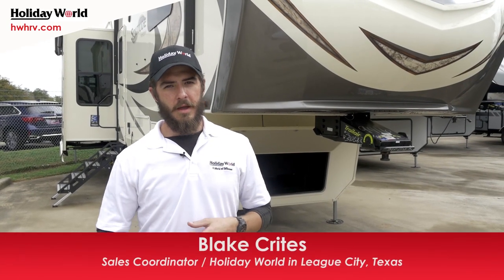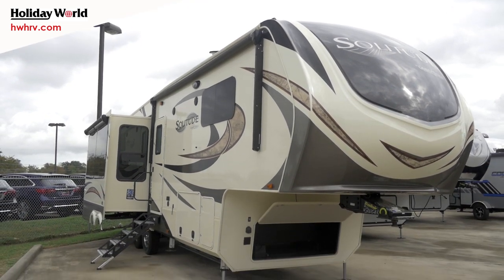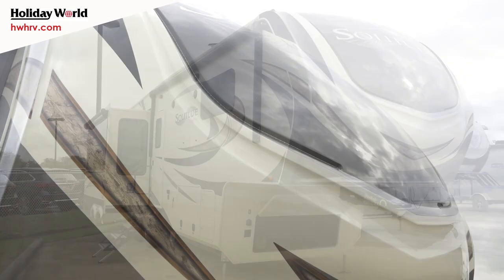Hey guys, thanks for joining me. This is Blake down at Holiday World League City, and today I want to take a little time and go over the 2018 Solitude 310 GK.